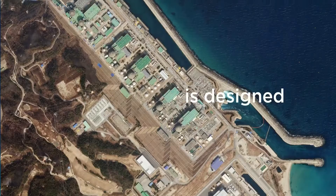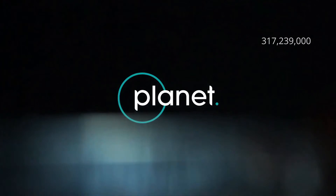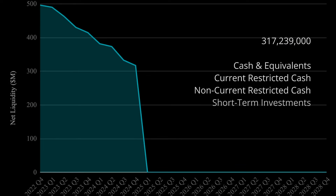Planet Labs' first Pelican tech demo, launched in November, continues to perform well, and they're expecting to launch additional Pelicans including the first production satellite during the next 12 months. The Pelican is Planet Labs' next-generation high-resolution satellite capable of 30-centimeter resolution with up to 30 revisits per day, and these will ultimately be replacing their current high-resolution satellites known as SkySats. Year-end liquidity was $317 million, comprised of cash and equivalents including restricted cash and short-term investments.